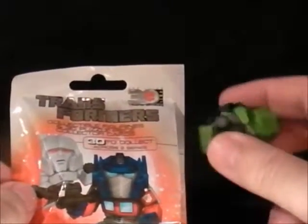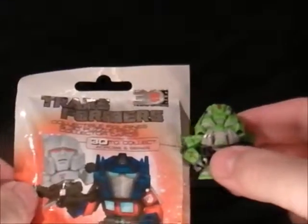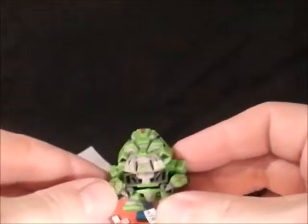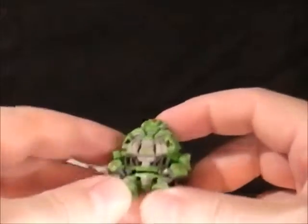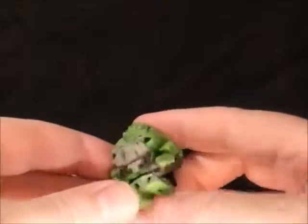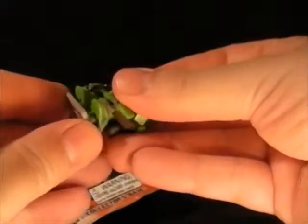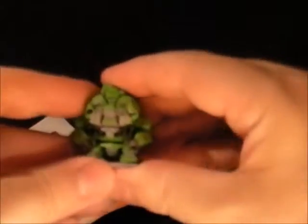So without further ado let's see who we get. Oh fuck sake, what the fuck is that piece of shit? That is dog shit — and that is Ratchet because I can tell by his stupid arms. So that is Ratchet from the movies, Michael Bay's Ratchet, and I will not be keeping that because he sucks. Michael Bay, you can fuck off. He's got a little stamp of him as well.